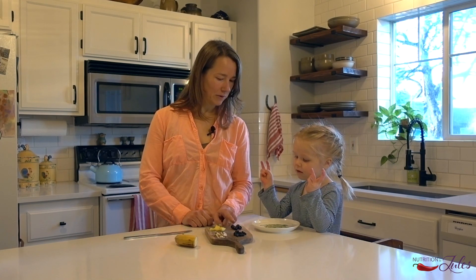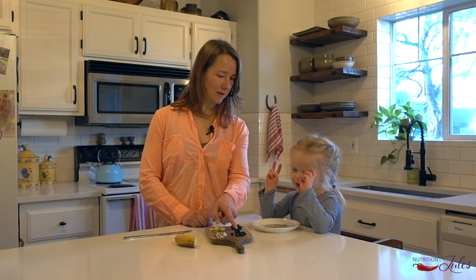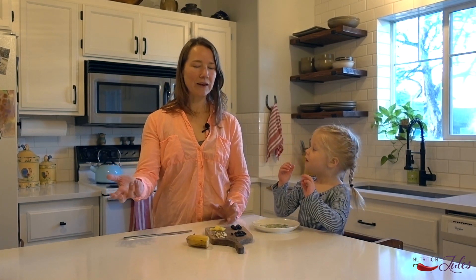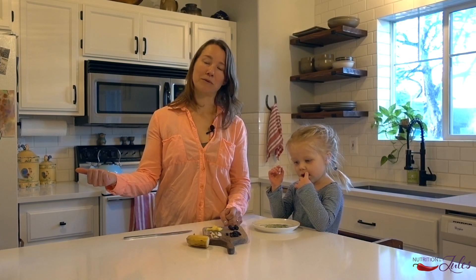So what do we have? We've got blueberries, mangoes, raisins, almonds, and a banana. You can do any variety of toppings you want. We don't have any vegetables on here but that would also be an option — I love eating peppers and peanut butter.